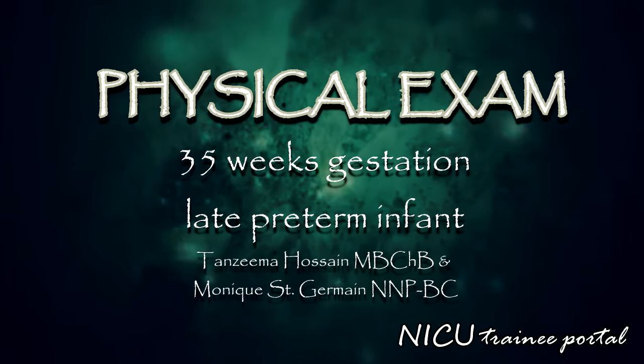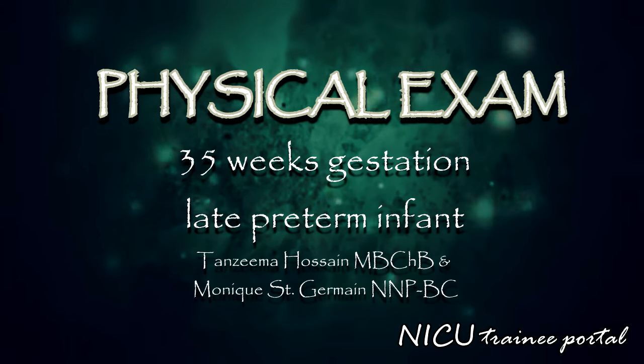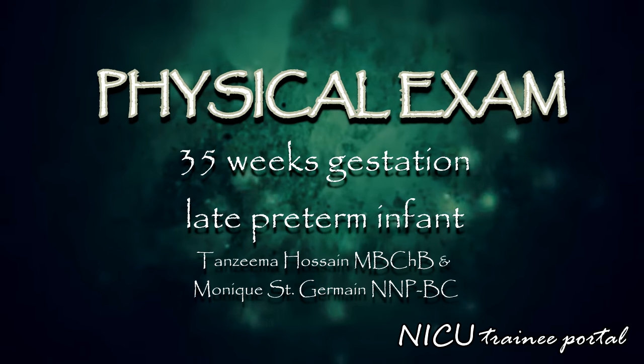The goal of this module is to learn how to perform a focused physical examination of a stable late preterm infant.